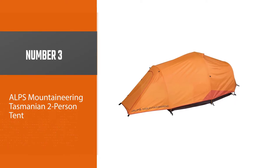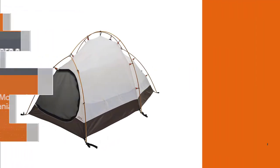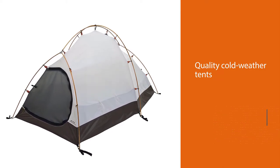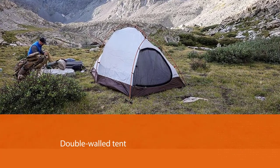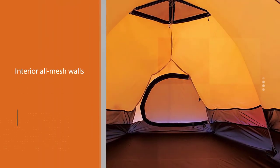Number three: the Alps Mountaineering Tasmanian two-person tent. Alps Mountaineering is a company that makes quality cold-weather tents, and the Tasmanian is no exception. This double-walled tent consists of an inner mesh tent and a polyester UV-resistant full-coverage rainfly, which extends out to create two exterior vestibules. The aluminum poles come pre-attached, so setup is quick and easy.